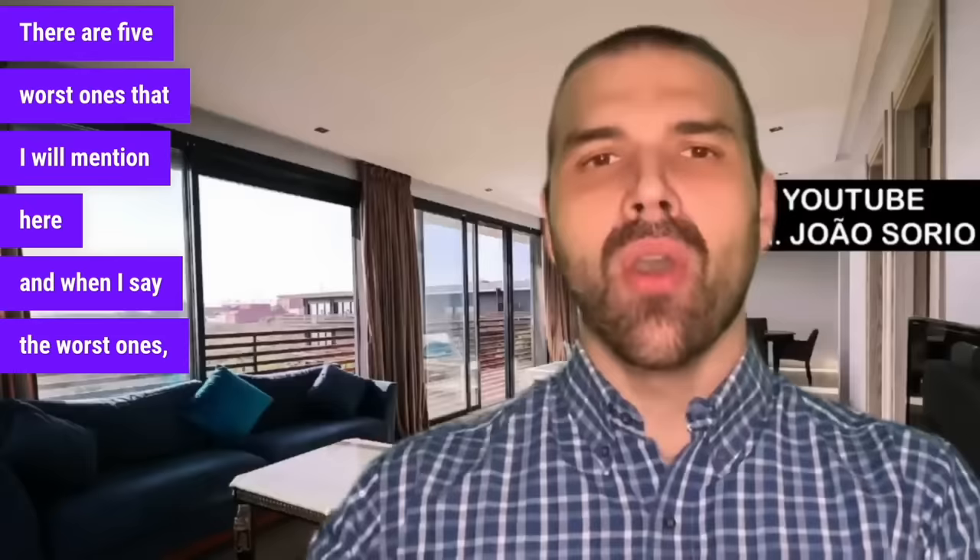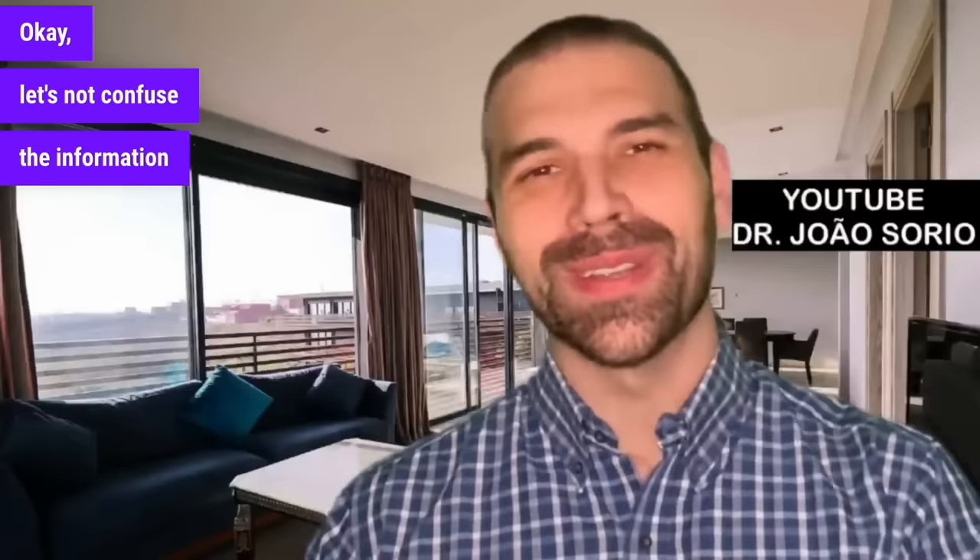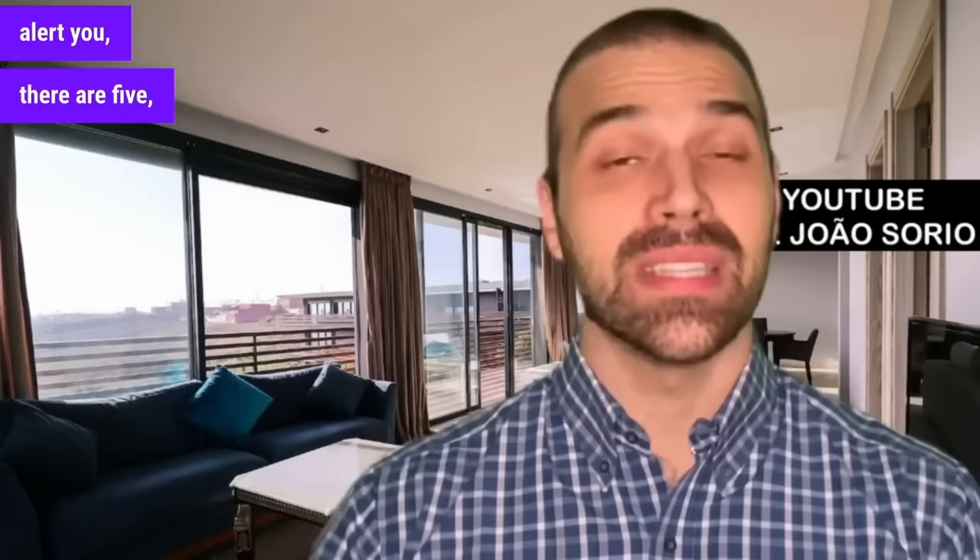Now let's go to the list of the worst. There are 5 fruits I will mention here. When I say the worst, it means that diabetics should pay more attention to them — they are not forbidden. The purpose of this video is not to prohibit you from eating anything, but rather to alert you.